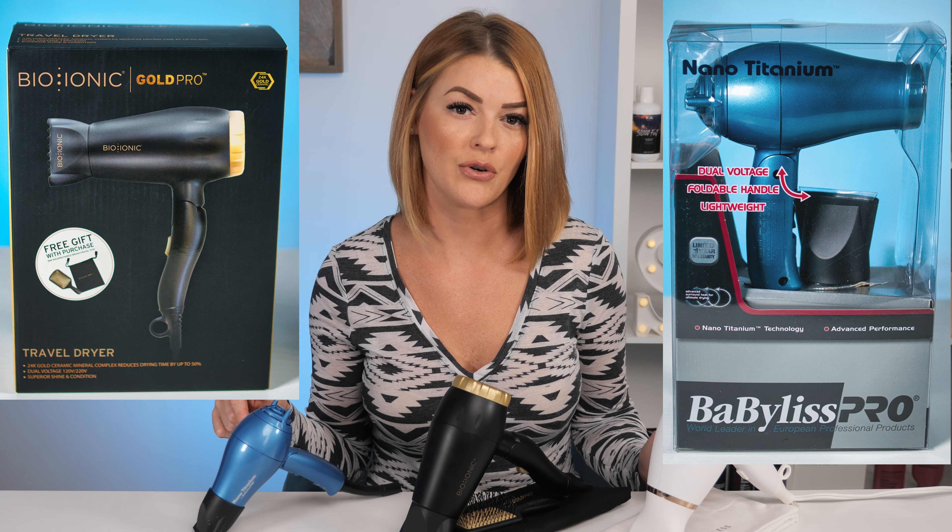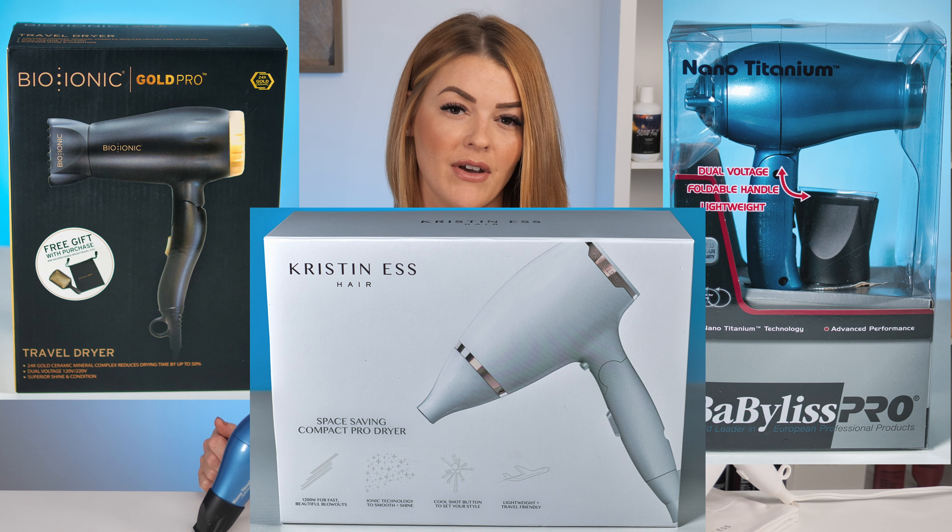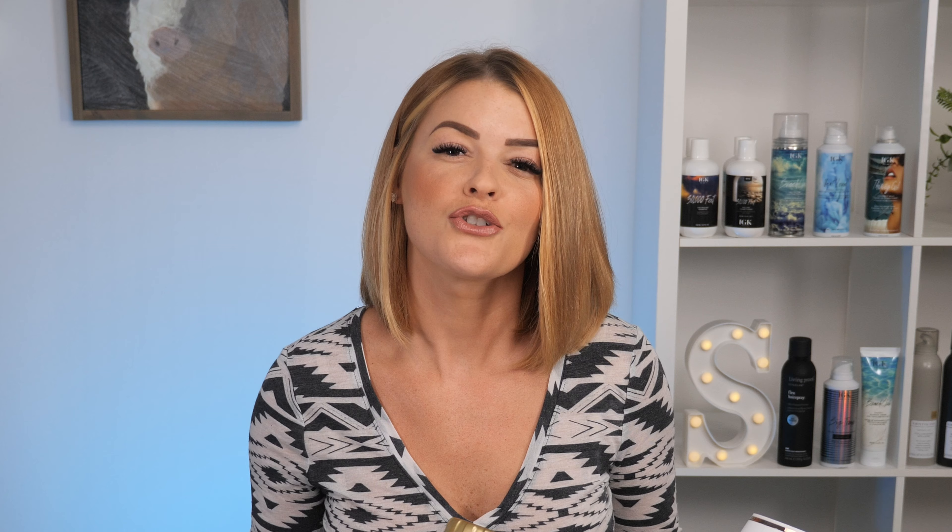Aside from vacation getaways, these are also a great idea for gym trips before work if you are one who showers at the gym and then just heads straight to work. I'm going to be reviewing the Bioionic Gold Pro Travel Dryer, the Babyliss Pro Nano Titanium Travel Dryer, and the Kristin Ess Space Saving Compact Pro Travel Dryer.